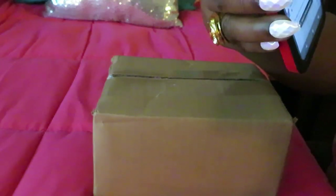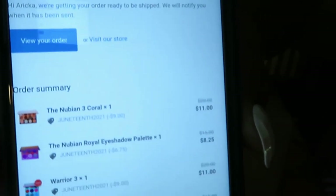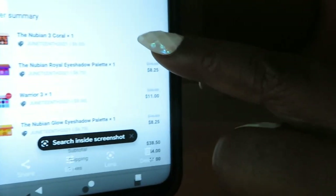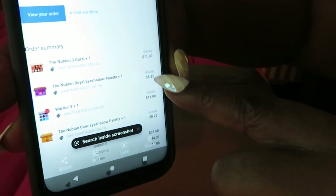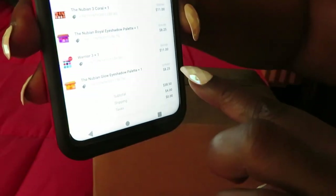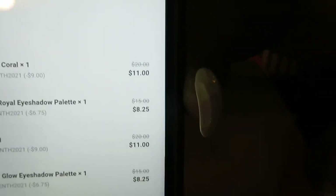Juvia had another sale — this one was for the Juneteenth. Let me show you guys the prices I got for these. I got them at an awesome cheap price. The first one is the Coral Palette, regular price $20, I got it for $11 with the discount. The next one was the Nubian Royal Eyeshadow Palette, regular price $15, I got it for $8.25. The Warrior Palette was $20, I got it for $11. And the Nubian Glow Eyeshadow Palette, regular price $15, I got it for $8.25. My total was like $42.50 with free shipping.